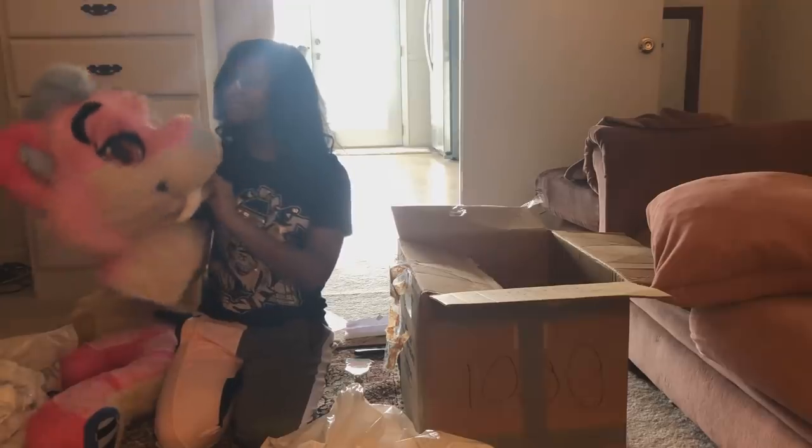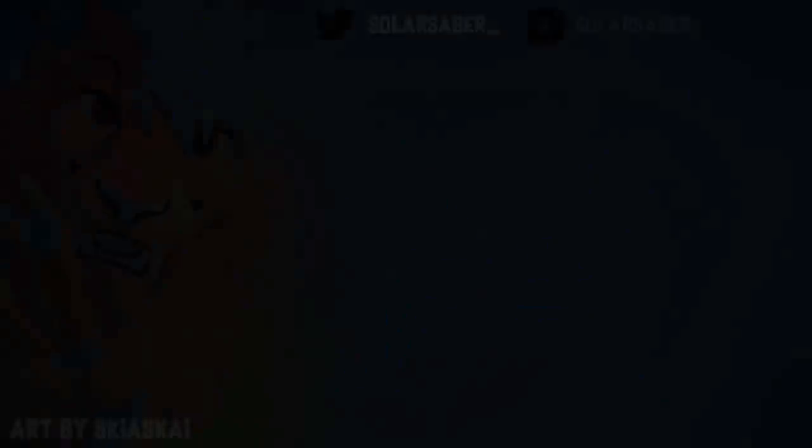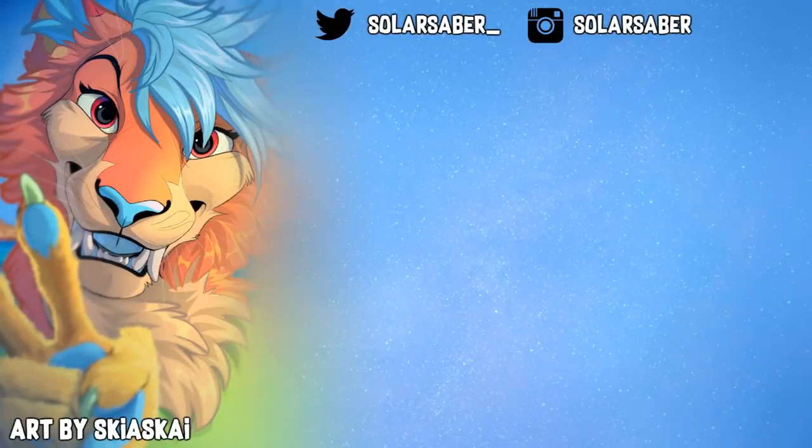I'm so happy with the result. But thank you so much for watching, and remember, shine bright!